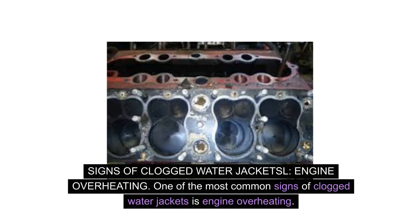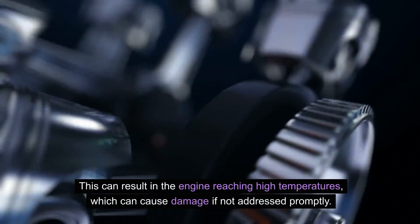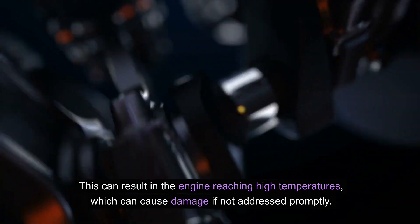One of the most common signs of clogged water jackets is engine overheating. When the water jackets become clogged, the flow of coolant through the engine is restricted, leading to inadequate cooling. This can result in the engine reaching high temperatures, which can cause damage if not addressed promptly.